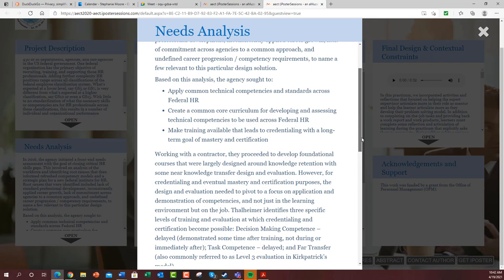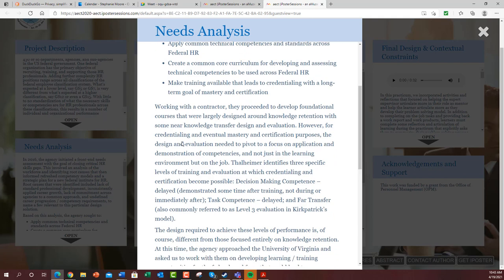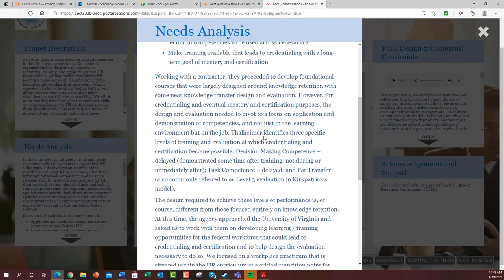They worked with a previous contractor to develop foundational courses that were largely designed around knowledge retention and a little bit of knowledge transfer design and evaluation. But for credentialing and eventual mastery of certification purposes, you have to move beyond just knowledge retention and even basic knowledge transfer. So we used a framework that Will Tallheimer developed, where he identified three specific levels of training and evaluation at which point credentialing and certification become possible.